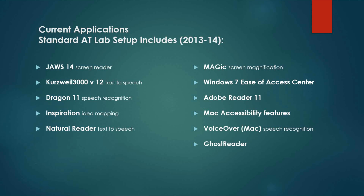We added in the past year MAGIC, which is a screen magnification program. We had one called ZoomText, but it had some problems interacting with Windows 7. We had enough problems that we chose to go to MAGIC. MAGIC is done by the same company that does Dragon. We are also recommending the Windows 7 Ease of Access Center, which includes sticky keys, large font size, and similar features. On the Macintosh, we use the accessibility features built in, Adobe Reader 11, and VoiceOver — the speech recognition tool on Mac. Ghost Reader is another one we use on our Mac.